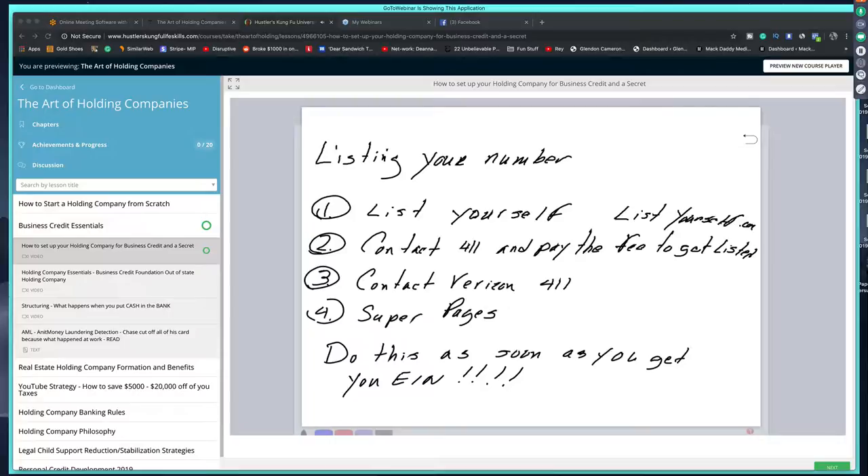List your number. A lot of people don't know that you yourself can list your number. Contact Verizon for their 411 service, contact AT&T, T-Mobile, and 411 — contact eight or nine of them to make sure your business is listed and listed correctly. Before you start doing this, have a template ready. Do this as soon as you get your EIN.